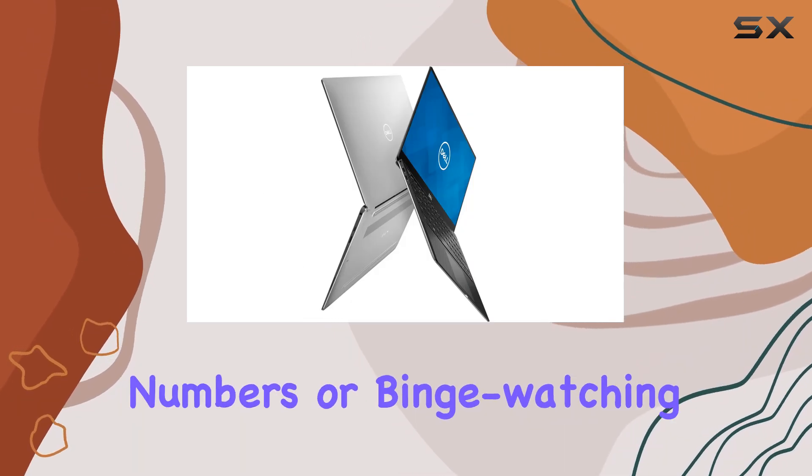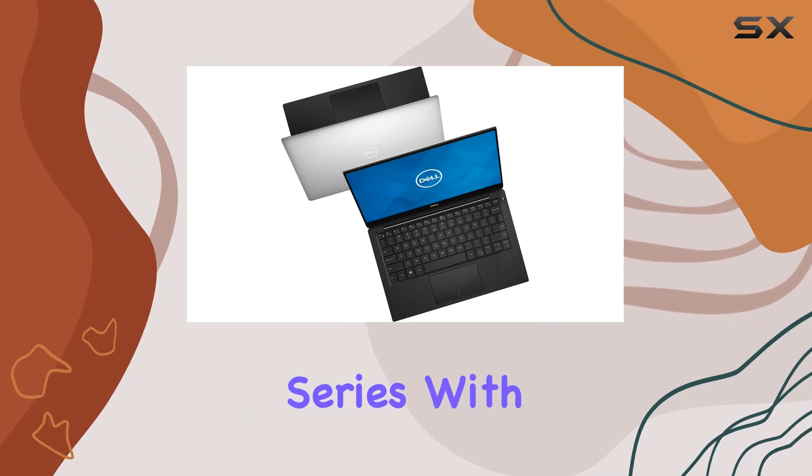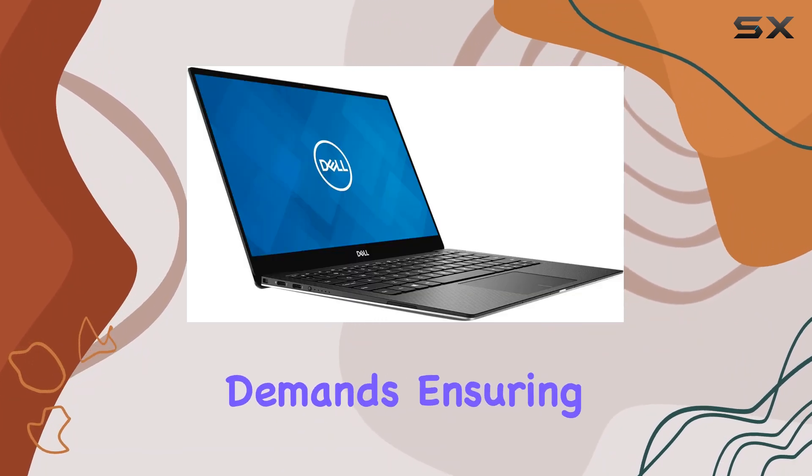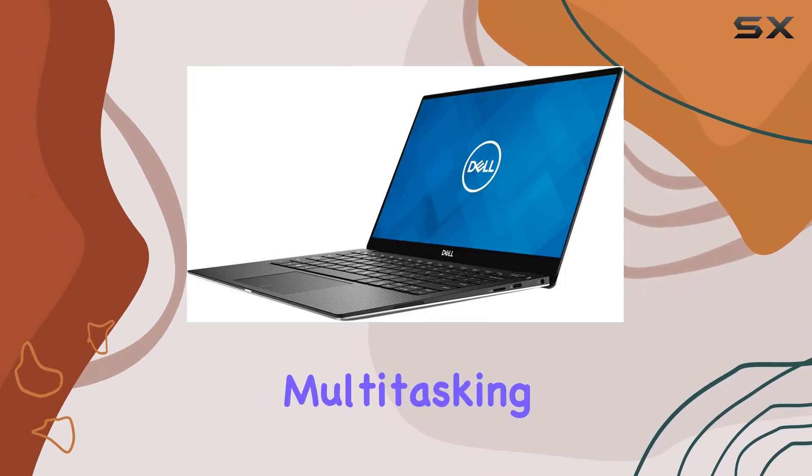Whether you're crunching numbers or binge-watching your favorite series, with 8GB of RAM this laptop keeps up with your demands, ensuring swift transitions between apps and effortless multitasking.